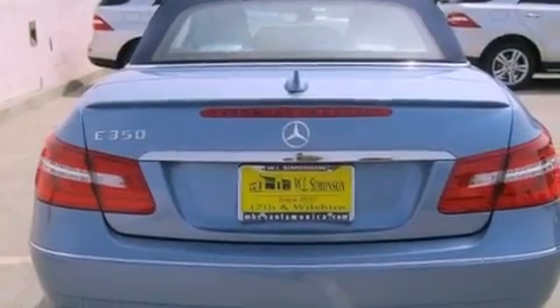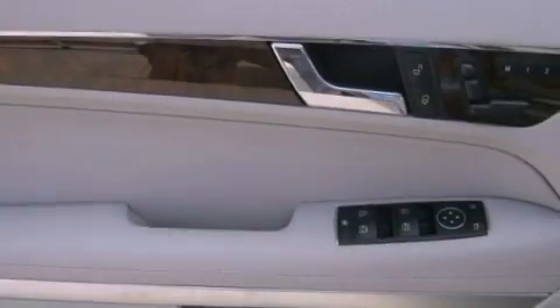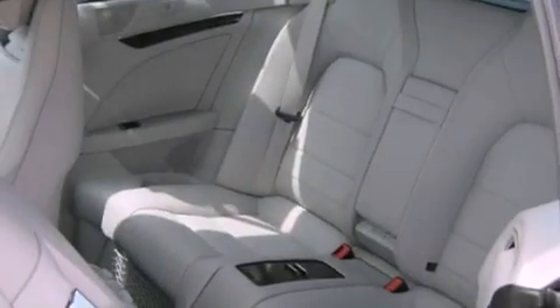The following features are also included: steering wheel memory settings, dual power seats, cruise control, a CD player, a leather-wrapped steering wheel, and a passenger side vanity mirror.